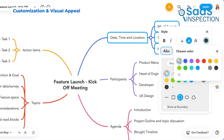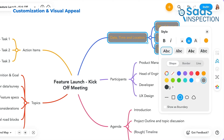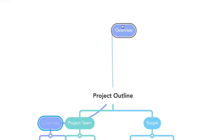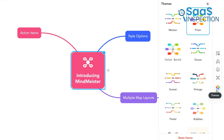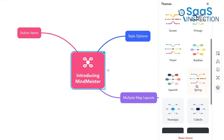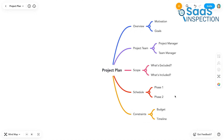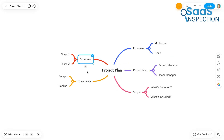Mind maps are meant to be visual, and MindMeister gives you plenty of options to make them look the way you want. You can drag and drop elements, add different colors, upload images, and even change the background to make your map more engaging. If you're someone who learns better with visual aids, this is a huge plus. A well-structured, colorful mind map makes it easier to absorb and recall information later.